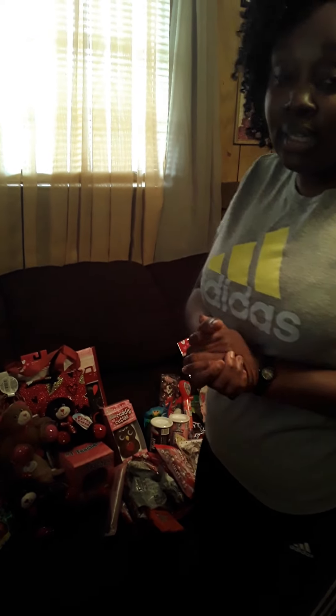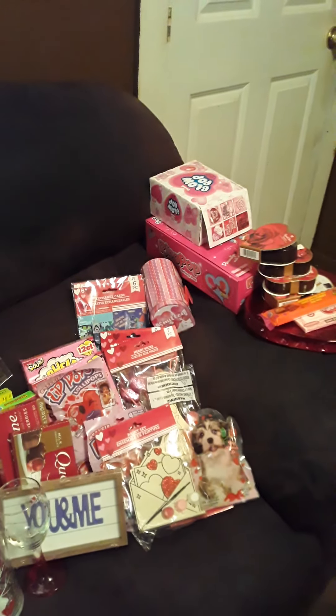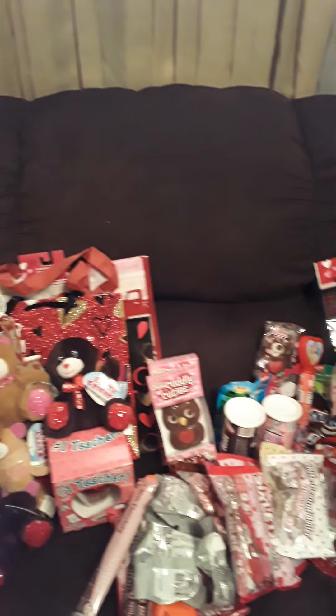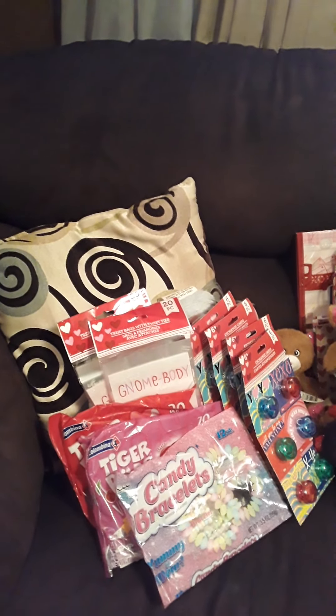Hi everybody, good afternoon, good morning, good evening — whatever time you're viewing this. I am going to try to quickly do this Valentine's Day haul. If you can pan across the room and show the items for me. These items were purchased with three trips to the store, predominantly Dollar Tree. A small amount was purchased from Walmart and I will differentiate between those items. So let's go ahead and get started with the haul.